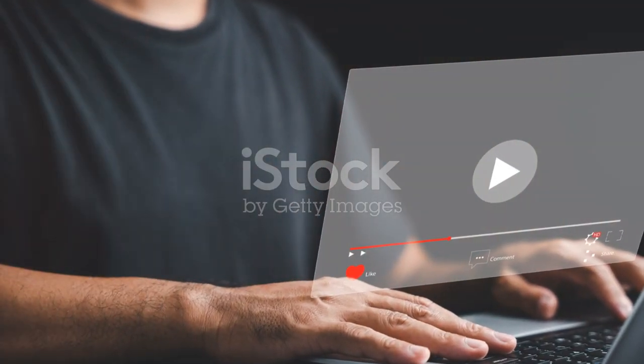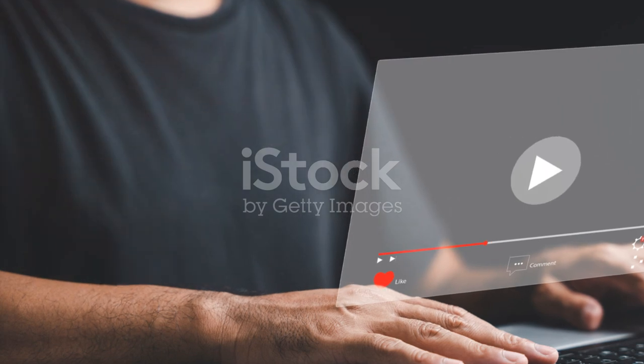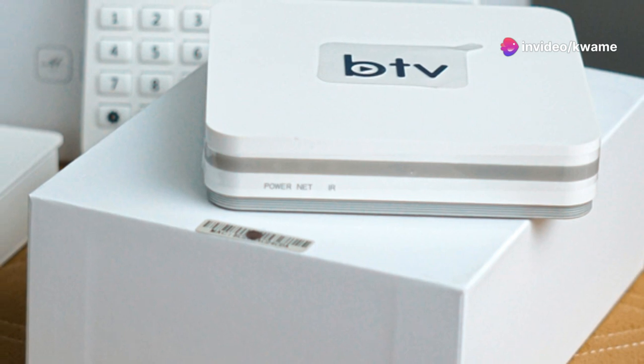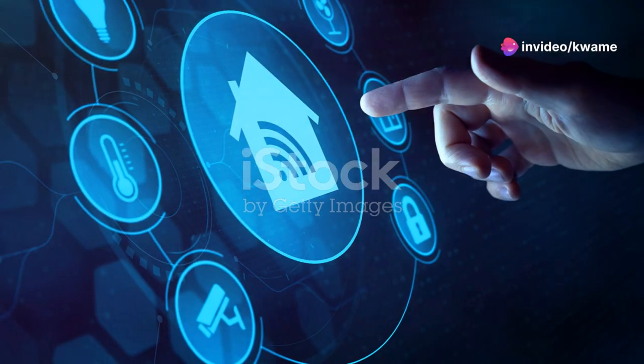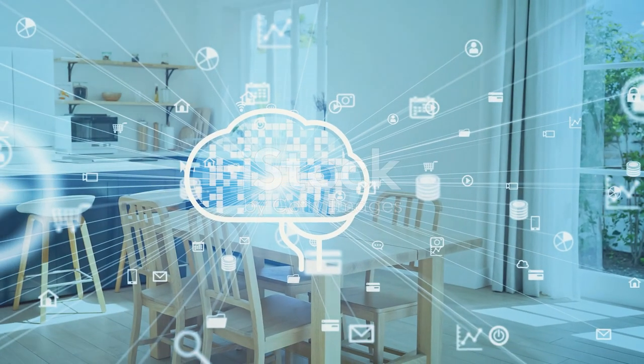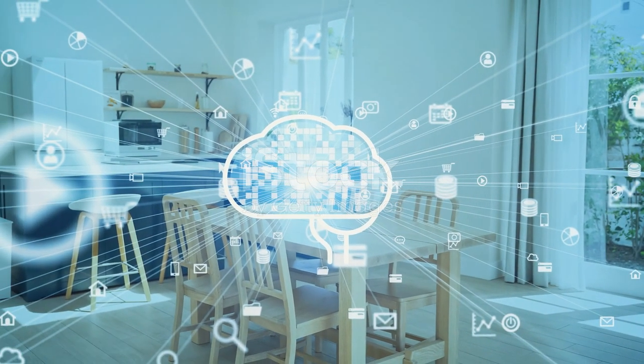Now let's talk smart features, because a TV isn't just a TV anymore, right? Samsung's interface is snappy and intuitive, packed with all the streaming services you could wish for. LG steps up with its AI-driven webOS that not only offers content suggestions, but also integrates seamlessly with other smart home devices.